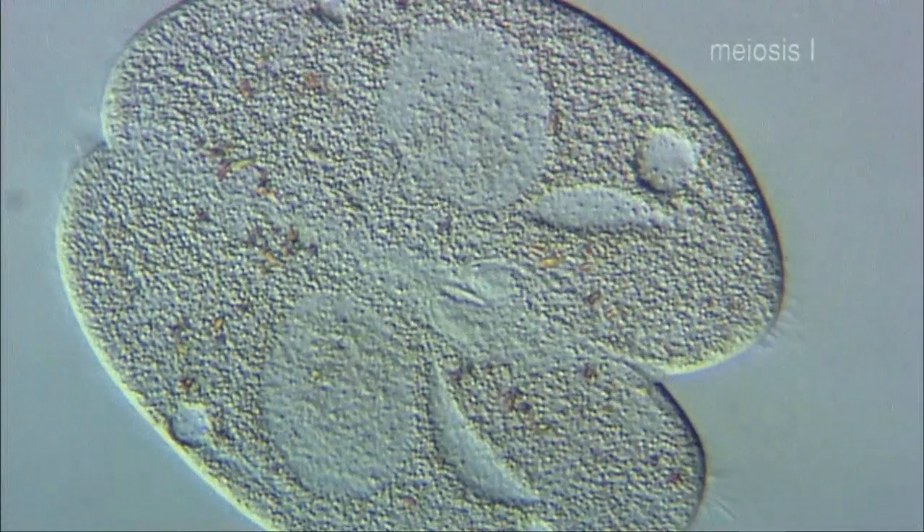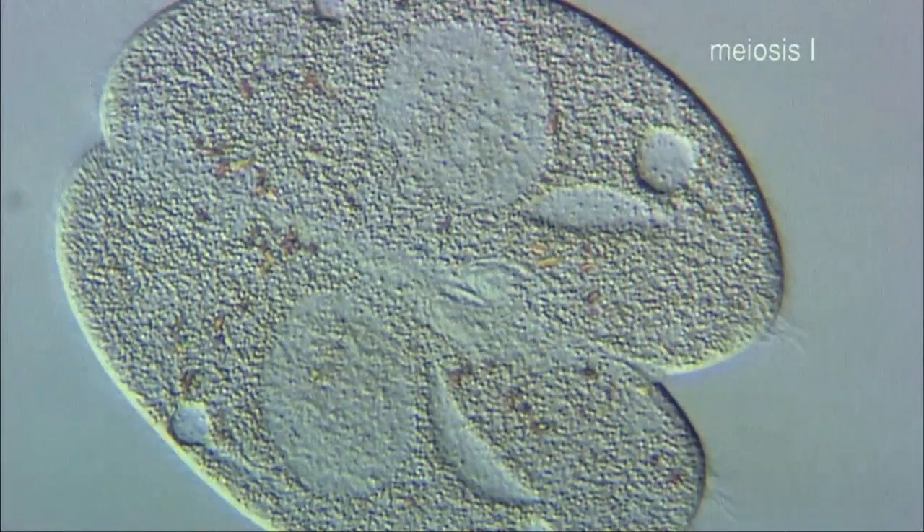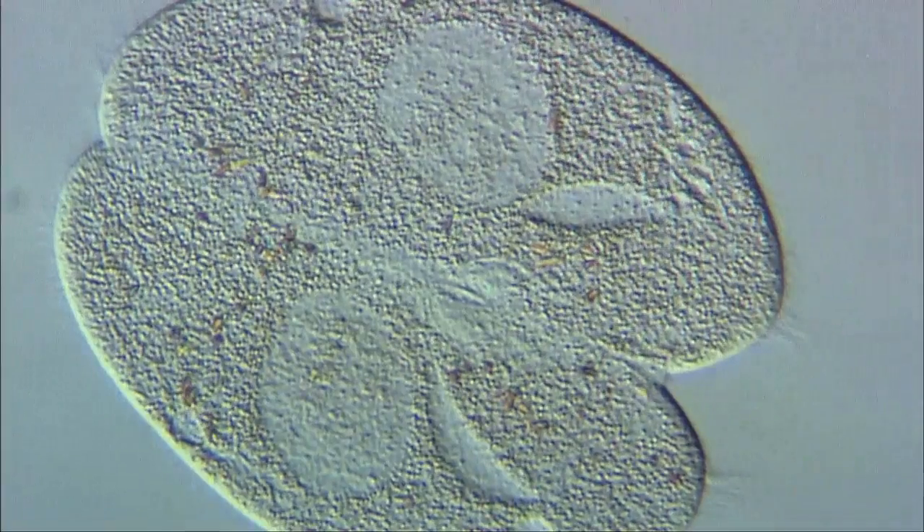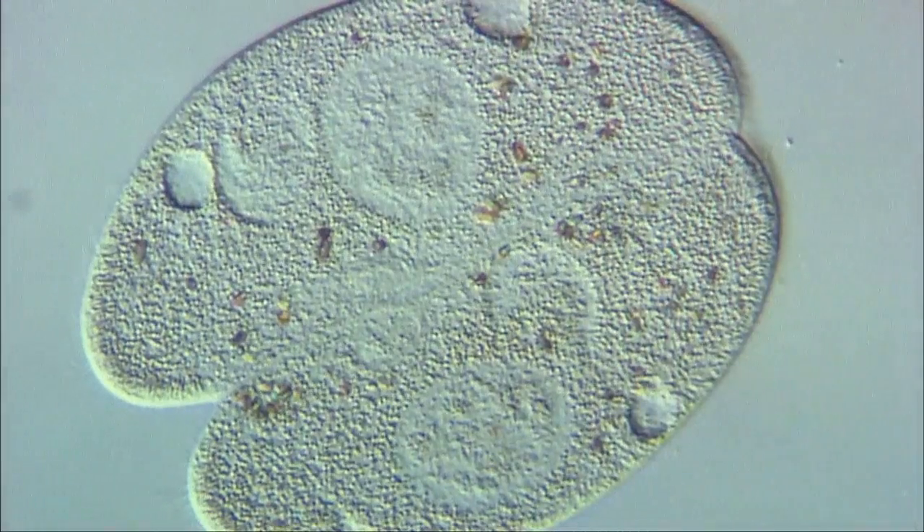Unlike amoeba, Paramecium is able to reproduce sexually. This process of sexual reproduction, where two cells fuse together, is known as conjugation.